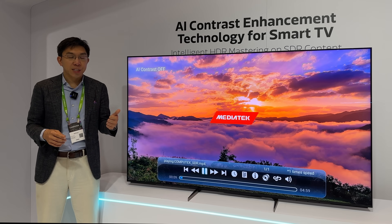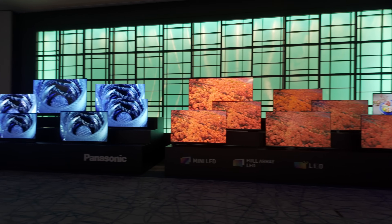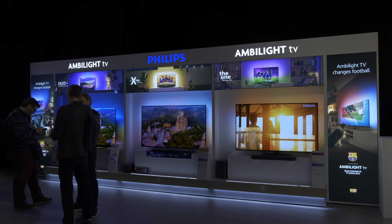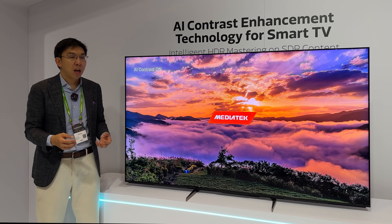We already know that Hisense, TCL, Panasonic, Philips and Sony are customers of MediaTek who have been using their SoC on their smart TVs.